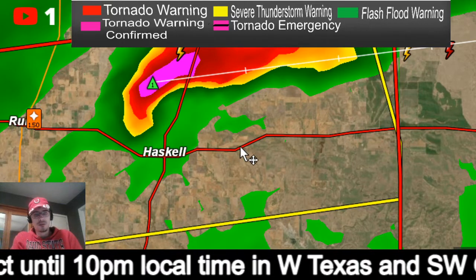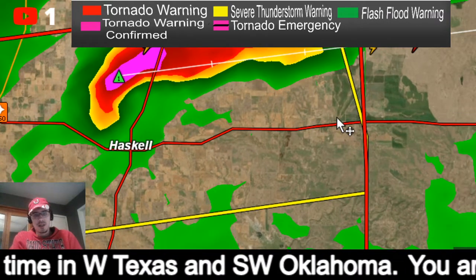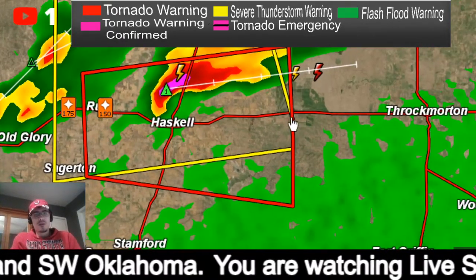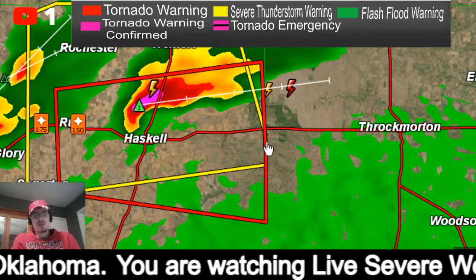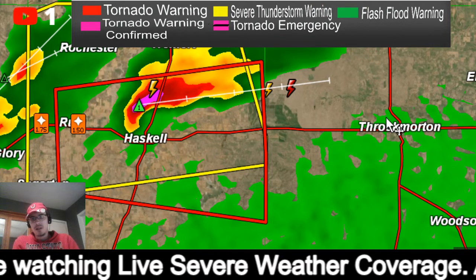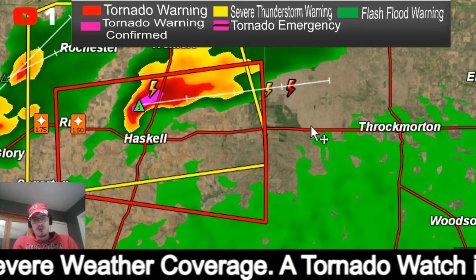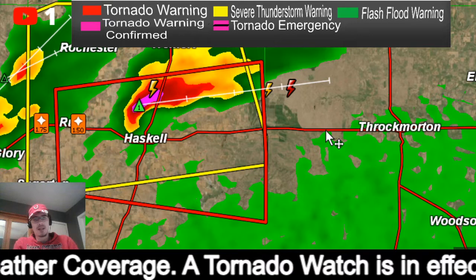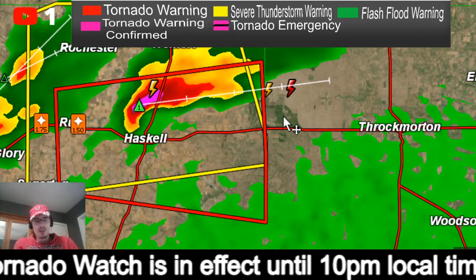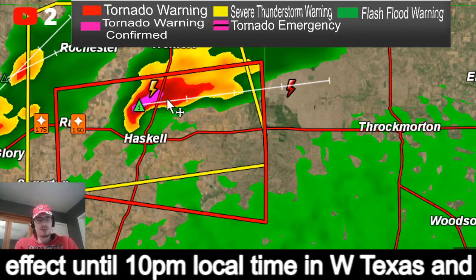If you're north of Haskell or along US-380, take cover now. It looks like there are not very many towns, but as you get further to the east, Throckmorton, you're going to be next in line. Anyone along US-380 — if you know somebody who's driving on US-380 particularly to the west, tell them to get off now. This is coming that way.